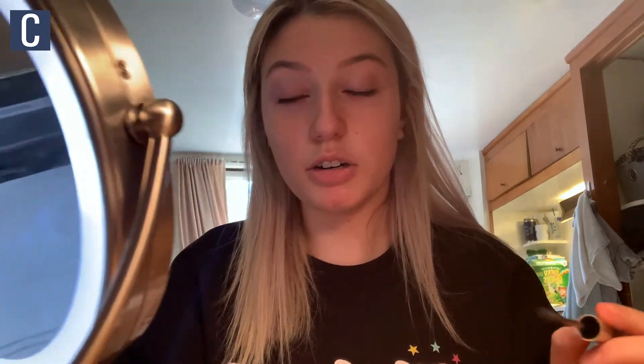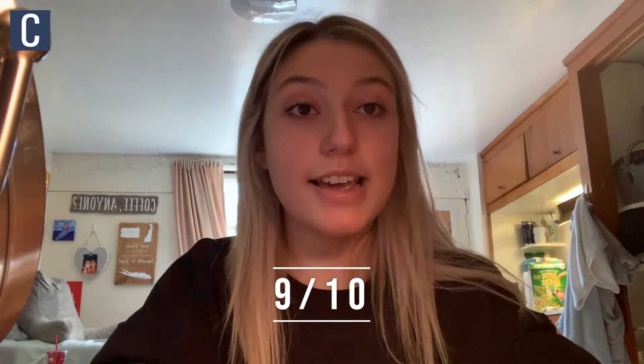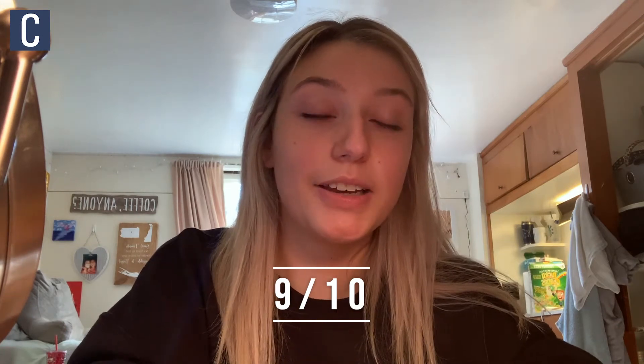I'm actually pretty impressed. I haven't even curled this eye and it's already really long, honestly. Not a huge difference between curling and not curling. I really like this one, and you don't need a lot either — that was just about two coats for both eyes. It didn't use up a lot of product, which I really like, so you'll have it for a long time. I'd give it a 9 out of 10 right now.